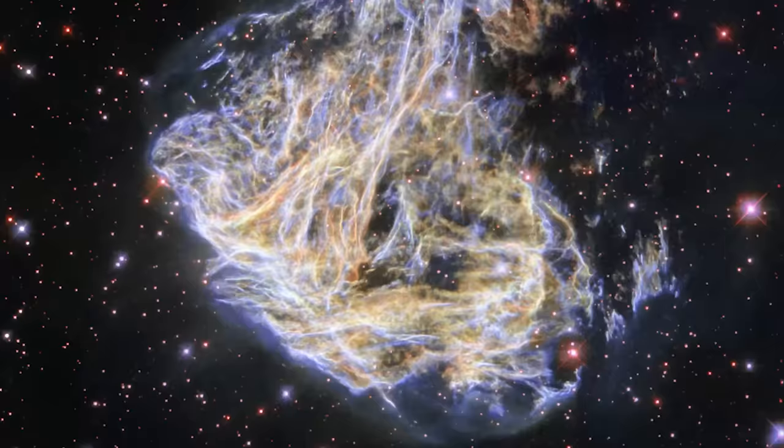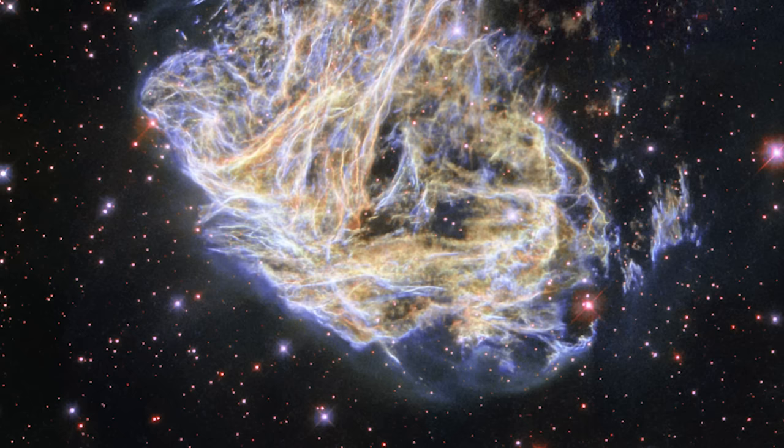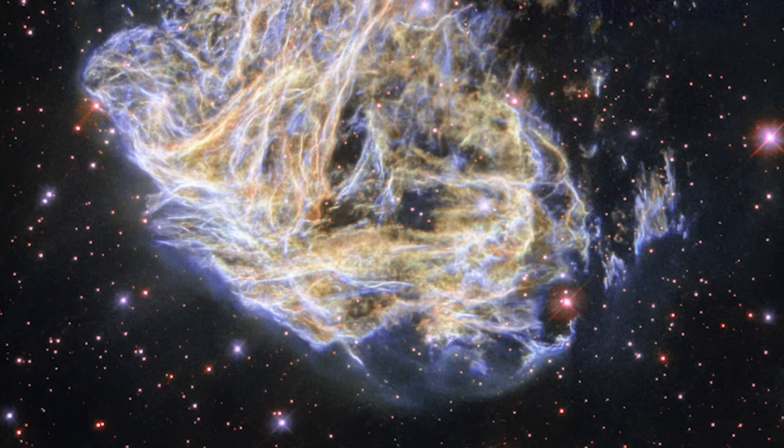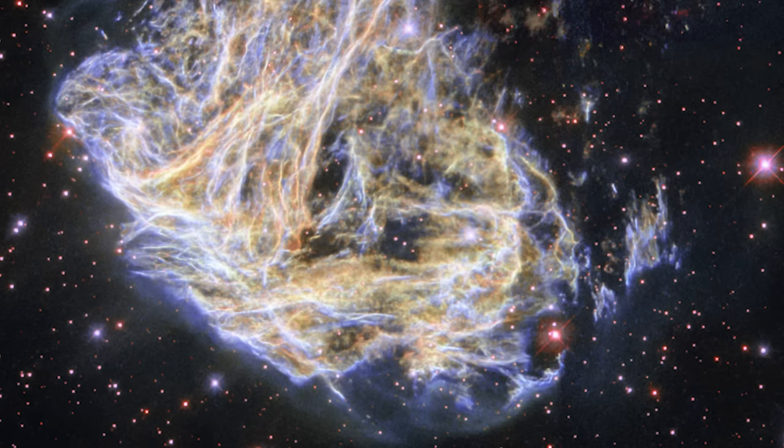The splendor of DML-190: a journey through a supernova's aftermath. The James Webb Space Telescope offers us a front-row seat to one of the most spectacular shows — the supernova remnant DML-190, also known as LMC-N49. This celestial phenomenon, residing approximately 160,000 light-years away in the constellation Dorado, is a testament to the dramatic life cycle of stars.